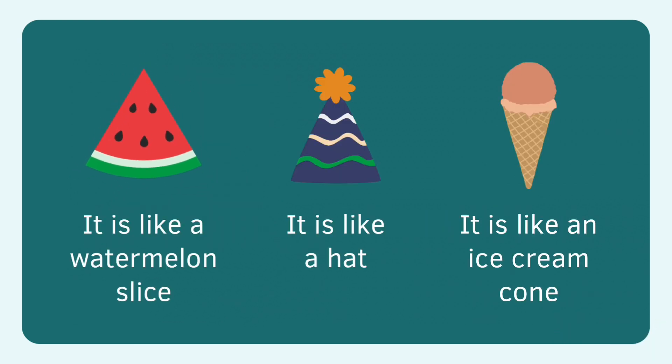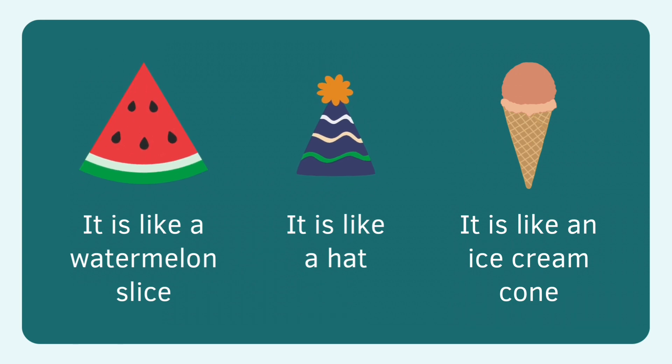Watermelon, triangle. Hat, triangle. Hat is triangle. Ice cream cone, triangle. Ice cream cone is triangle.